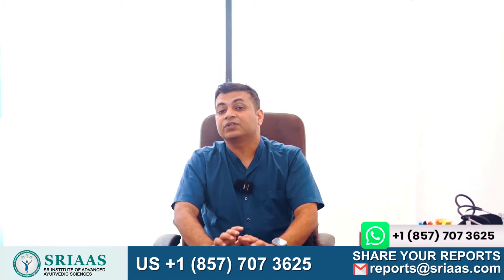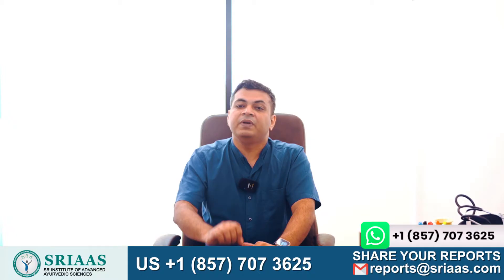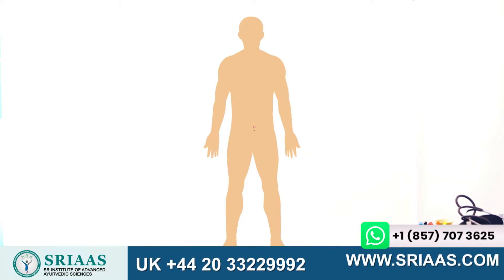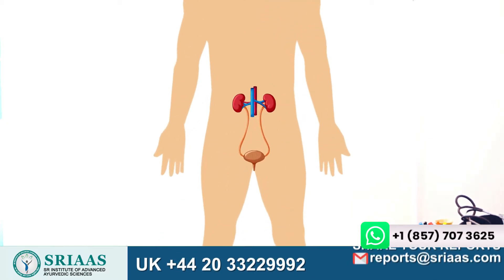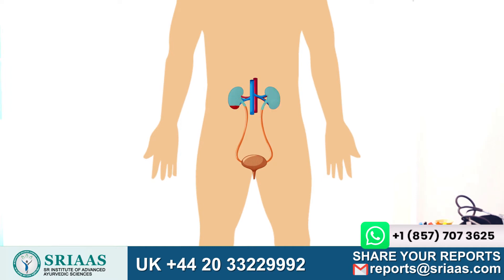Let's begin by discussing the process of urine formation. Please take a look at your screen. The human body's kidneys play a crucial role in producing urine, which is then stored in the urinary bladder through the urethra. Once a specific amount of urine is collected, it is released through the urethra. This is an essential process that helps to remove waste products and excess fluid from the body.